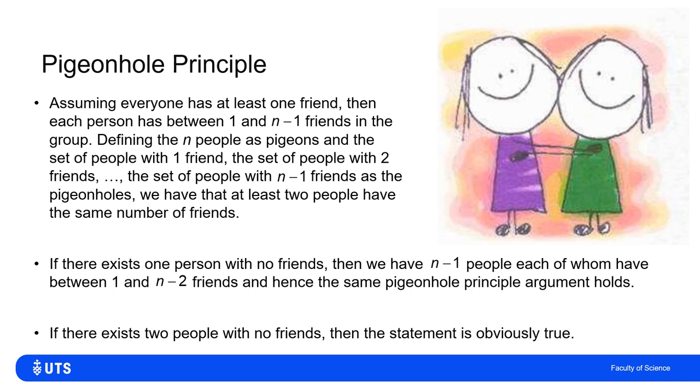These seem like really simple arguments, but if you want to read up more on the pigeonhole principle, it has a lot of powerful applications — including proofs about lossless data compression and other interesting problems in computer science.